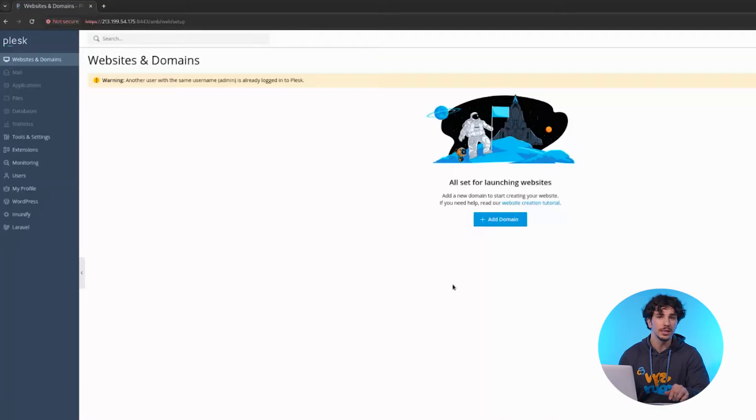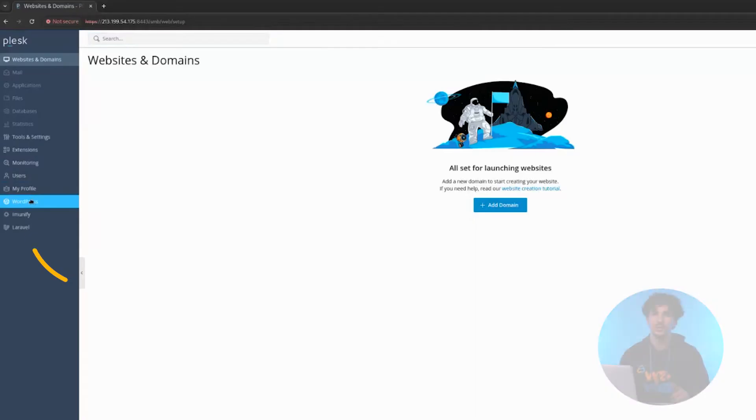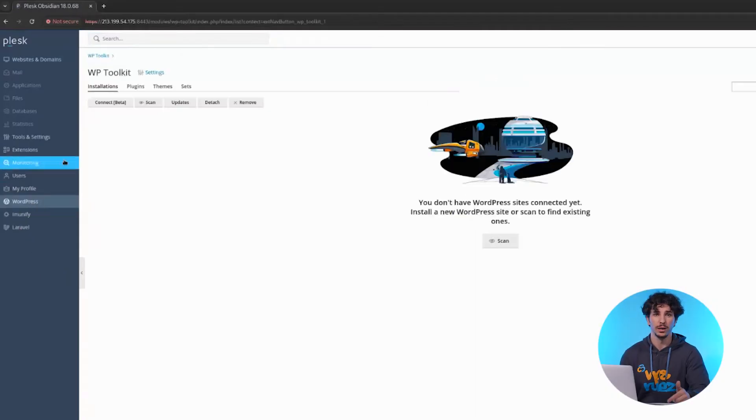Plesk is a web hosting control panel that makes server and website management easy — no deep technical skills required. With Plesk, you can manage websites and domains from a single interface and install apps like WordPress in one click.